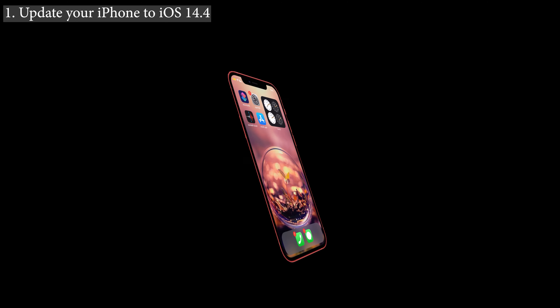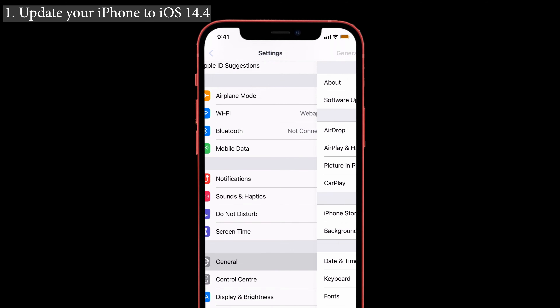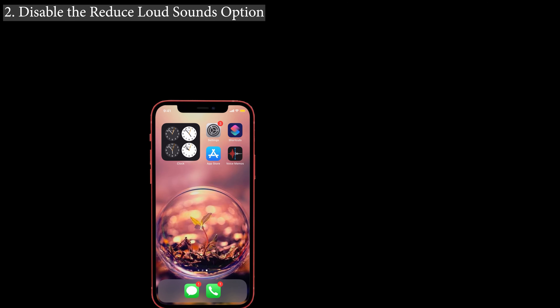Solution number one: update your iPhone to iOS 14.4, because these types of issues arose only before that update. If you update to the latest version, the option to disable the 'Reduce Sounds' option and that warning message becomes available. To do that, launch Settings and tap on General. You can see the Software Update option — just tap it and it will check for an update. If a software update is available, update to the latest version of iOS 14.4.